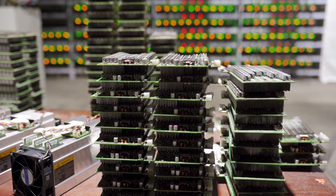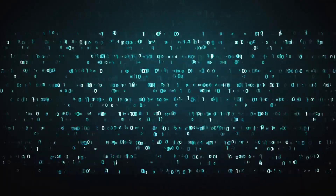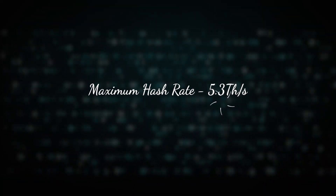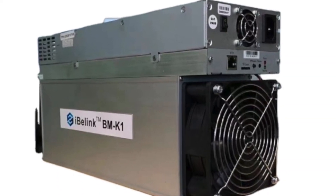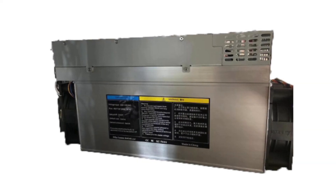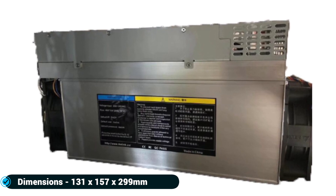Number four: BM-K1, manufactured by iBeLink. The BM-K1 is a 6,600-gram cryptocurrency miner released in November 2020. It has four chip boards with a chip count of 120, and works on the Blake2s Kadena algorithm with a power consumption of 835 watts and a maximum hash rate of 5.3 terahashes per second. It has two fans at 74 decibels, an Ethernet interface at 12 volts, with dimensions of 131 by 157 by 299 millimeters, operating at 5 to 40 degrees Celsius and 5 to 95% humidity.